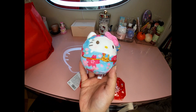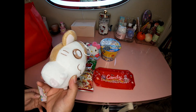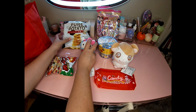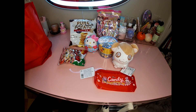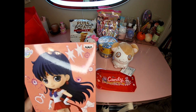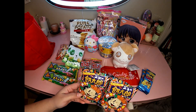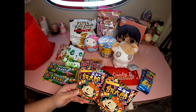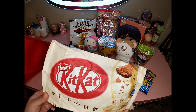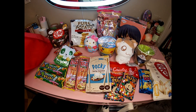Hey guys, I got another unboxing to do today - it's from Japan Haul. Last time I got a Japan Haul box maybe a week or two ago, I thought there was a lucky bag I had ordered but it wasn't in there and it wasn't on the receipt either. So I was like, oh maybe I was mistaken, but I'm thinking this box is the lucky bag. Hopefully it's the lucky bag in here because if it's not, then I have no clue.